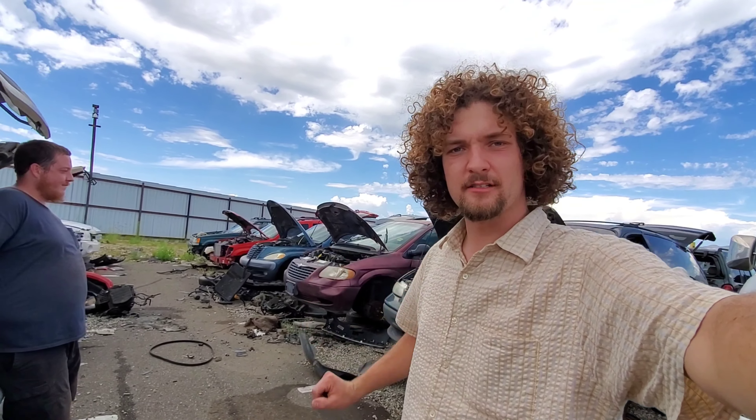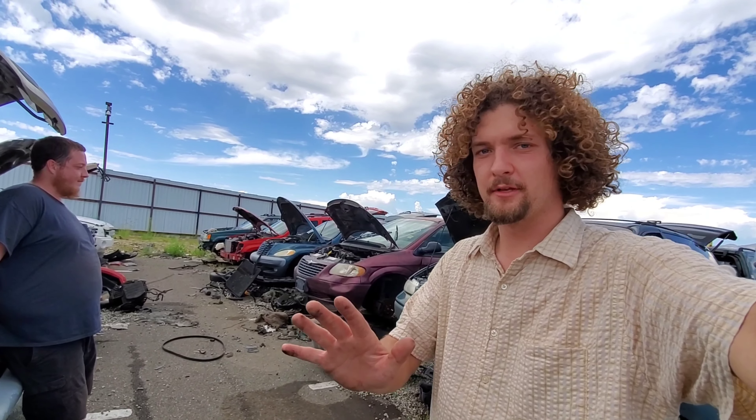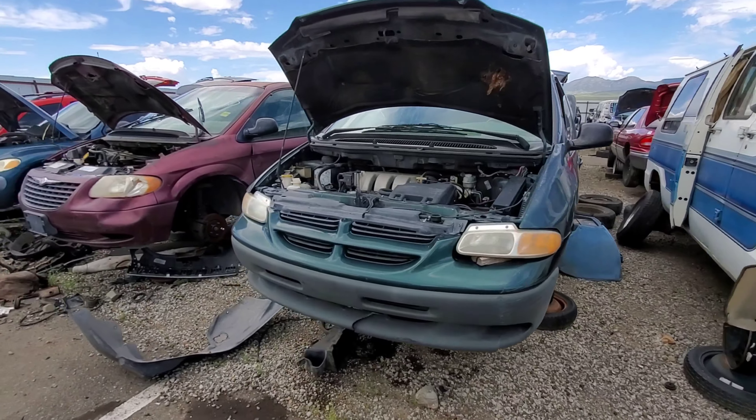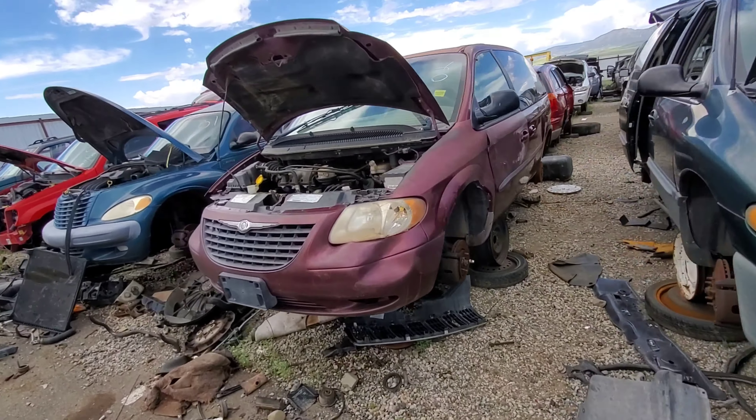Hey, this is Callagher. This Junkhead review is going to be on Dodge Grand Caravans and Chrysler Town & Country's. I know they're terribly boring — just stick around. I'm going to make it quick. I don't want to spend too much time on these turds. Neither do you. I get that.